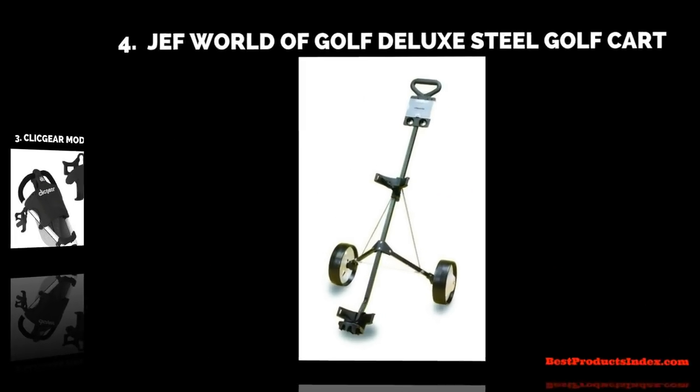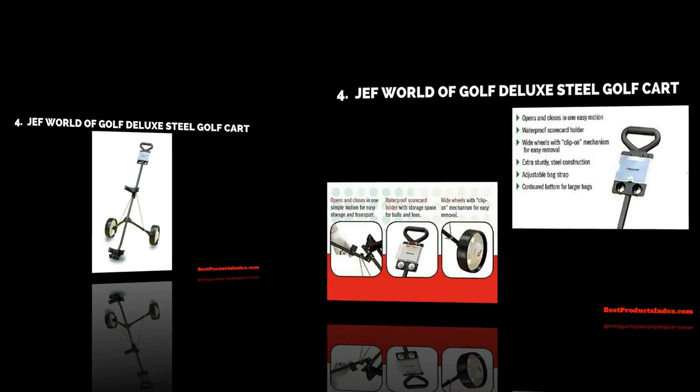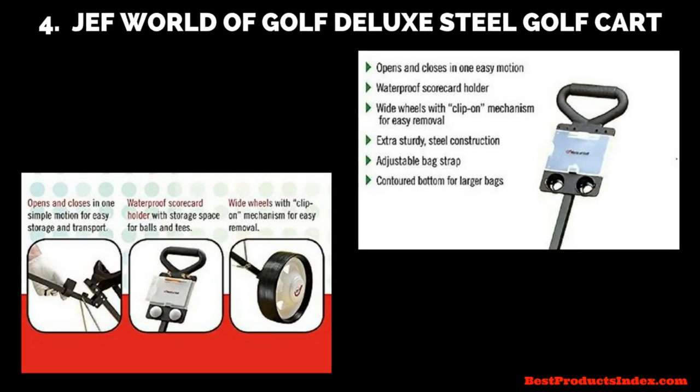Number four is the Jef World of Golf Deluxe Steel golf cart. This one is also very lightweight and sturdy, and it folds up for easy storage. It's got wide wheels that help with stability, a waterproof scorecard holder, a contoured bottom for larger bags, and an adjustable bag strap.